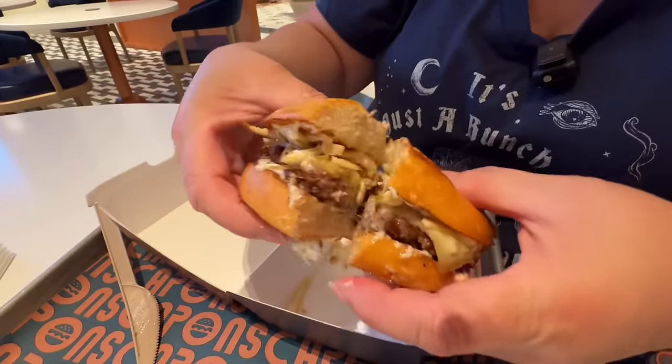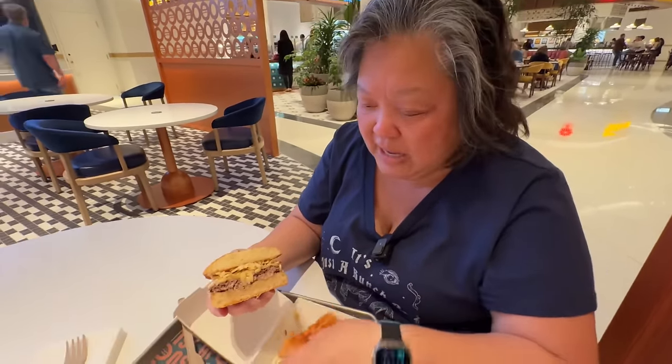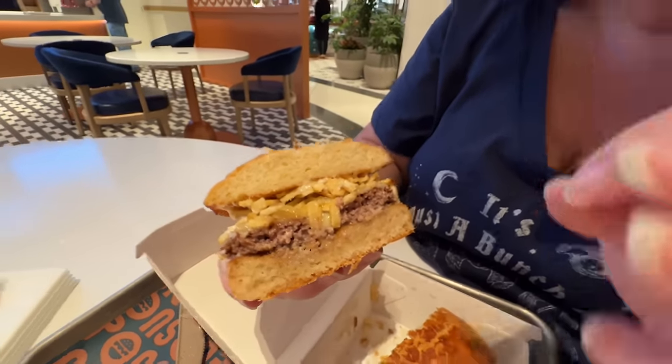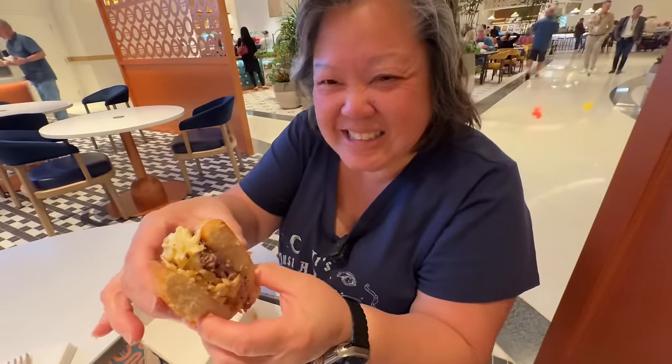You guys ready for this? That looks really good. Now they didn't ask the temperature of the burger, so it only comes one way — this is their specialty Capons blend. It looks like it's cooked about a medium well to well done, so they must cook all burgers that way. There's no shortage of — actually that ain't grease, that's burger juice.